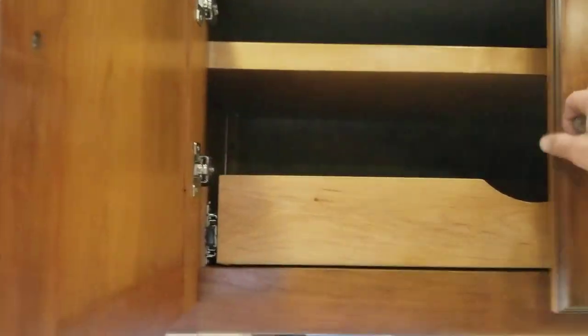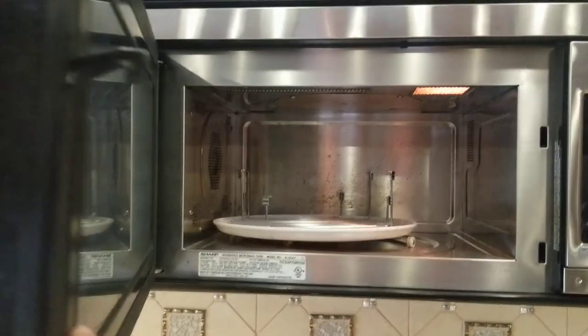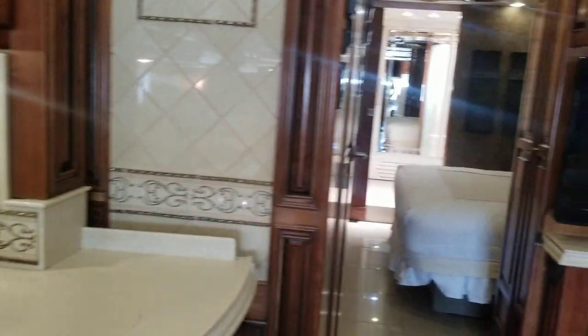A couple more drawers — three of them — and one more sliding drawer above the sink. You do have a convection microwave because there is no oven, so maybe buy a cookbook and figure out how to cook in it.